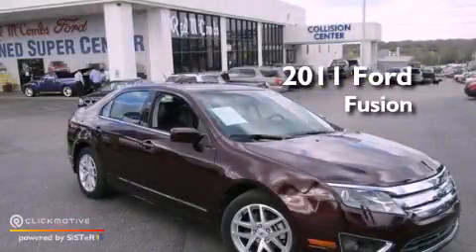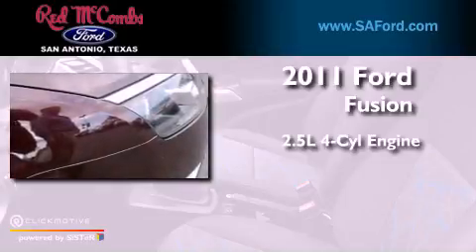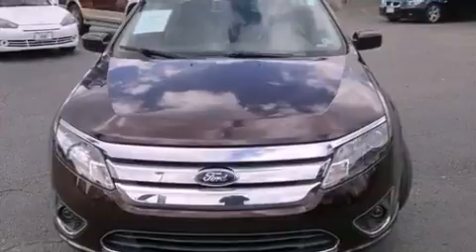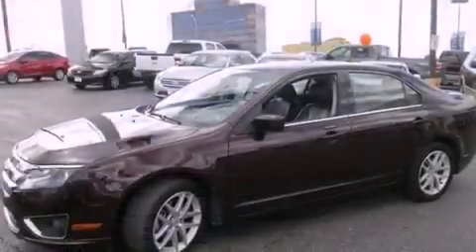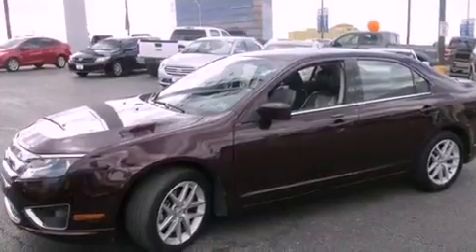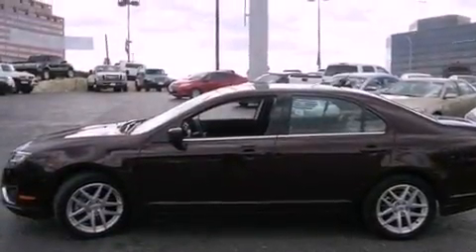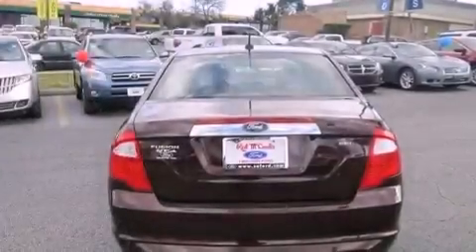This is a 2011 Ford Fusion. It has a 2.5-liter four-cylinder engine and a six-speed automatic transmission. Its top features include a navigation system, heated front seats, a low-tire pressure indicator, 100% commercial-free Sirius satellite radio, aluminum wheels, and traction control and stability control systems.